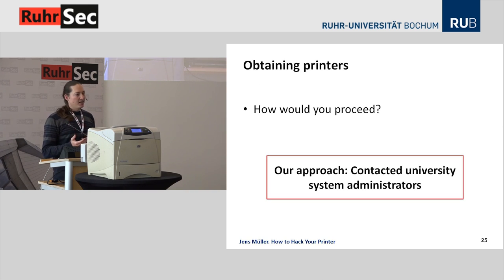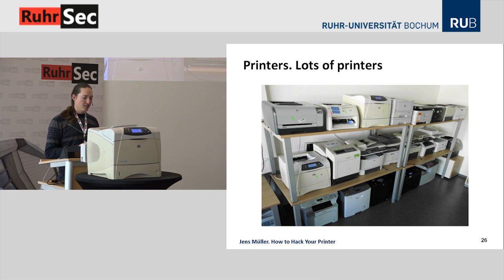One problem was obtaining enough test devices. We wanted an average of what's typically used in a university and office environment. We knocked on a lot of doors and wrote a lot of emails to contact system administrators asking if they had test printers for us to test the attacks. That was pretty successful — we got 20 devices from eight different manufacturers, and we installed the latest firmware to make sure findings would apply to current firmware.